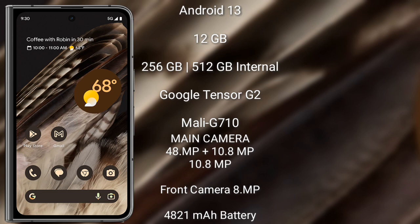Google Pixel Fold runs on the Android 13 operating system. It comes with 12GB RAM and 128GB, 256GB, or 512GB internal storage. It features the Google Tensor G2 processor and GPU Mali-G710.